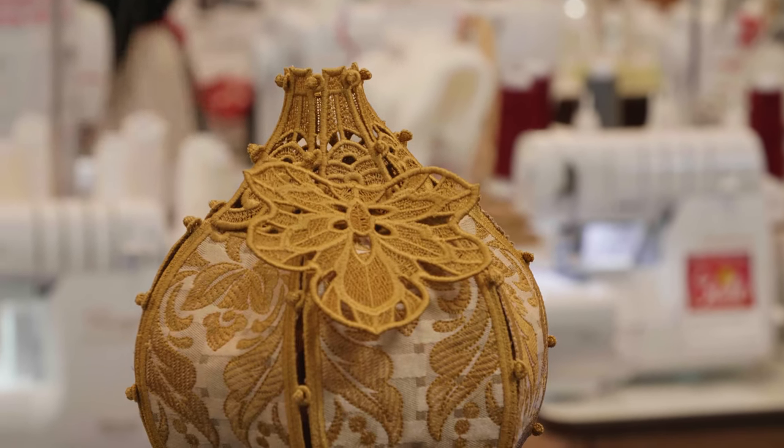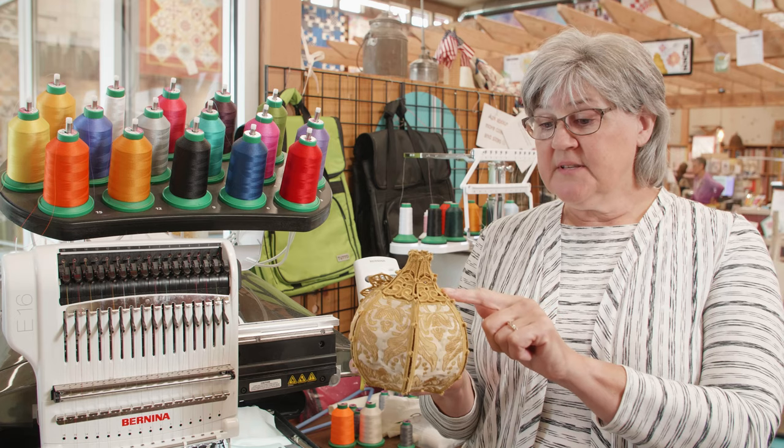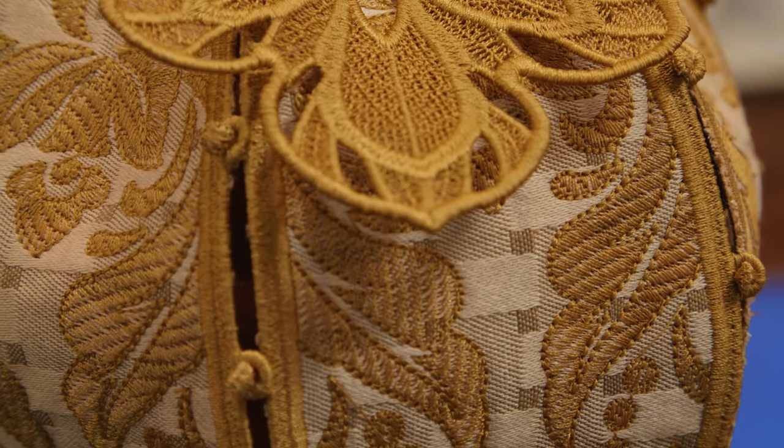This is one of my best show and tells, and the thing I love about this is that it has lace elements at the top and the leaves, but I can use fabric to do applique.